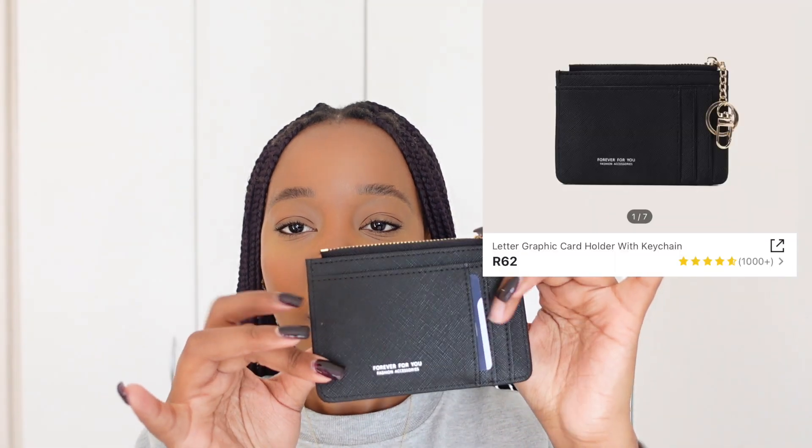Hello guys, I hope you are doing well. In today's video I wanted to do a Shein haul — I wanted to show you what I got from Shein. There's stuff that I already wore or used. I think I'm gonna start with accessories, so let's do that.